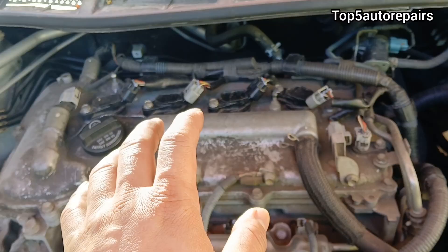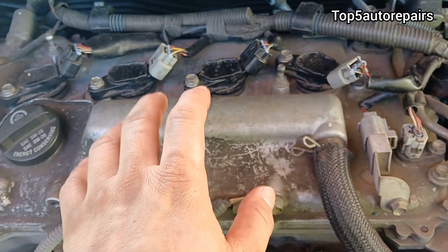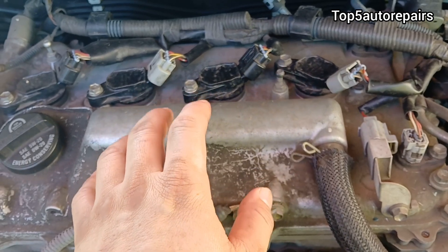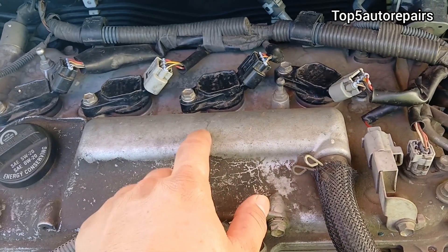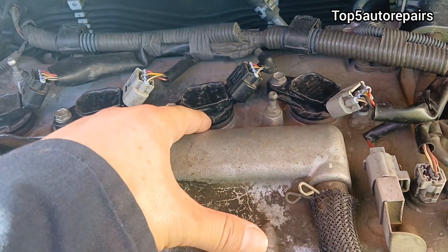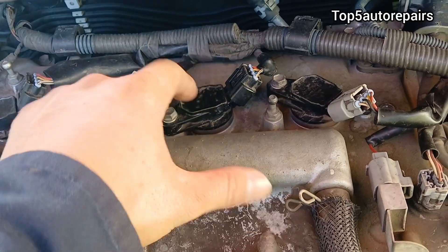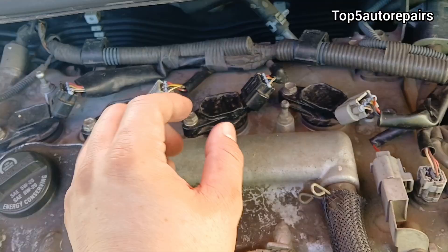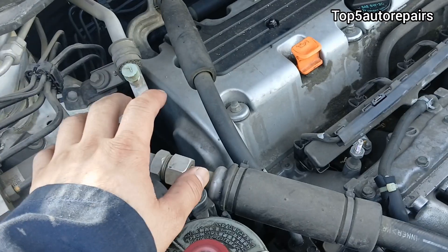The next reason is going to be caused by a bad spark plug tube seal. If the spark plug tube seal becomes bad, it can cause a lot of engine oil to seep inside the hole where the ignition coil is at. Over time, this can cause engine oil to build up inside the hole and eventually escape from it.